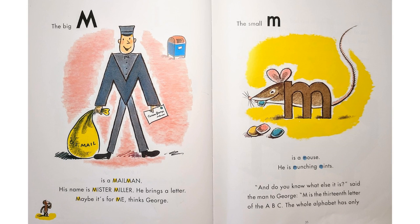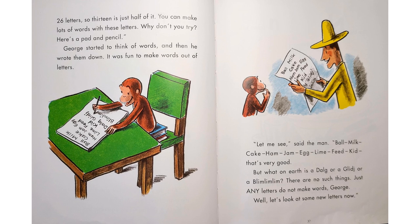"The big M is a mailman. His name is Mr. Miller. He brings a letter." "Maybe it's for me," thinks George. "The small M is a mouse. He is munching mints. And do you know what else it is?" said the man to George. "M is the thirteenth letter of the ABC. The whole alphabet has only 26 letters, so 13 is just half of it. You can make lots of words with these letters. Why don't you try? Here's a pad and pencil." George started to think of words, and then he wrote them down. It was fun to make words out of letters.